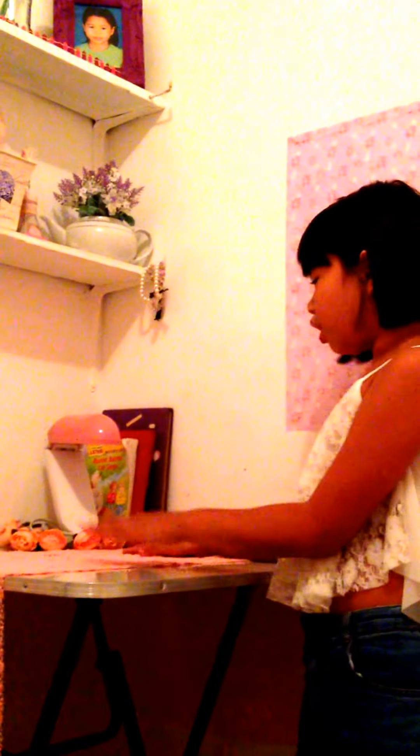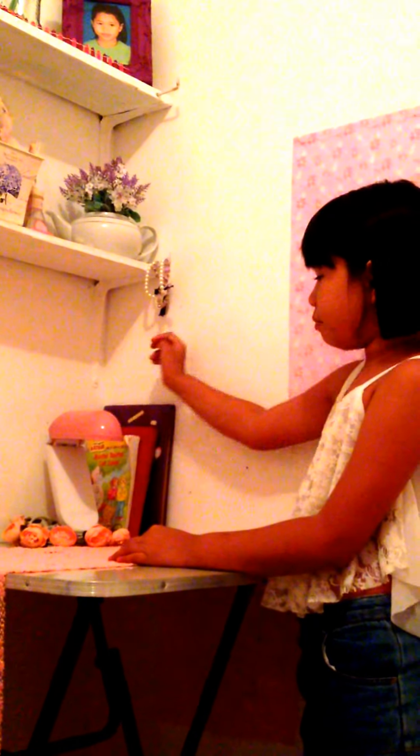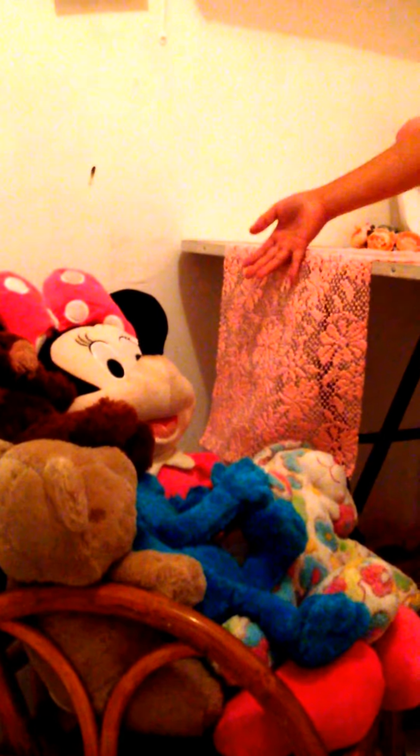On my table, it's just my headband from my birthday. And I got my lamp and we got my books, and we got my teddy bears beside my table. And I got all of that on the table.